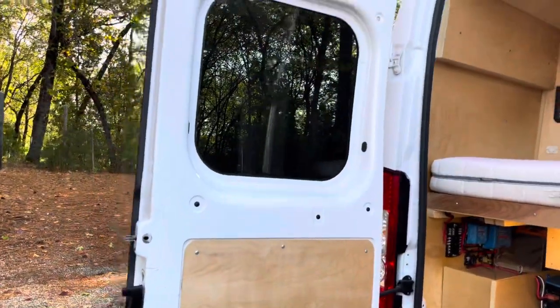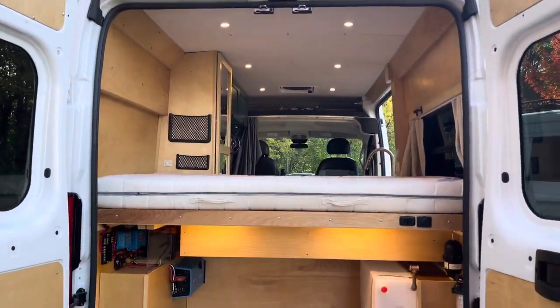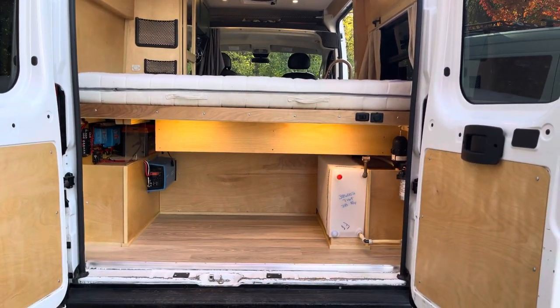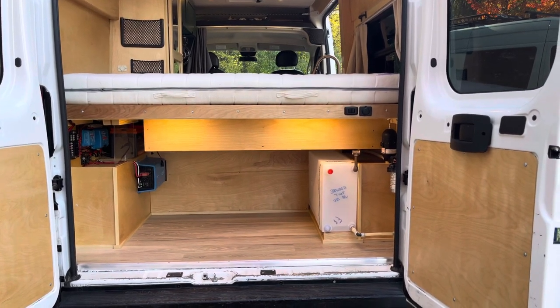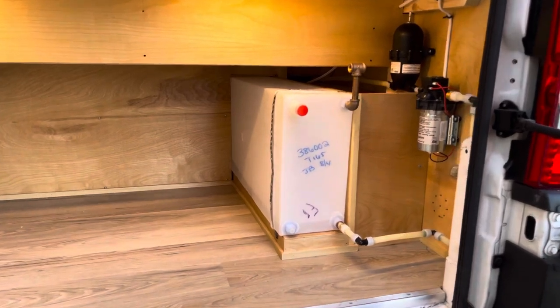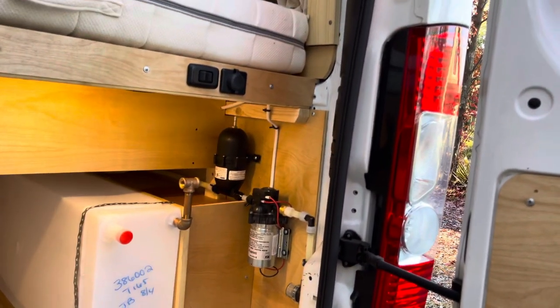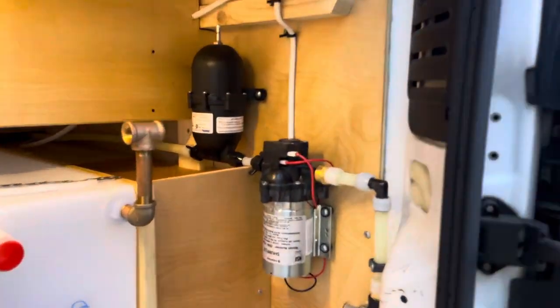Around the back — more custom woodworking. And here's the garage. Fresh water tank, holding tank on the right, with an actuator and the water pump. Ready to roll.